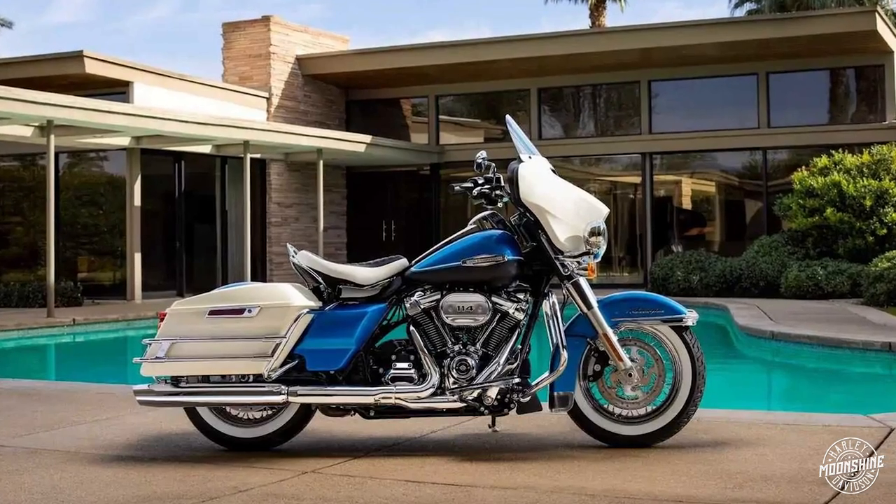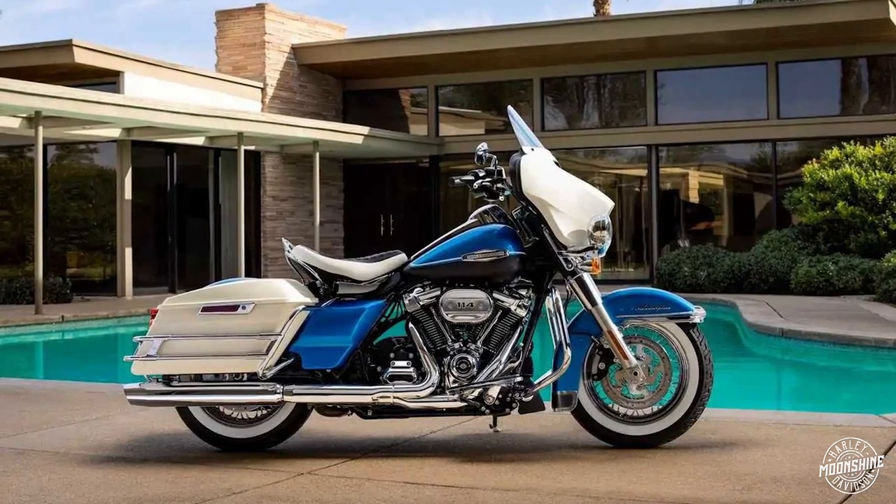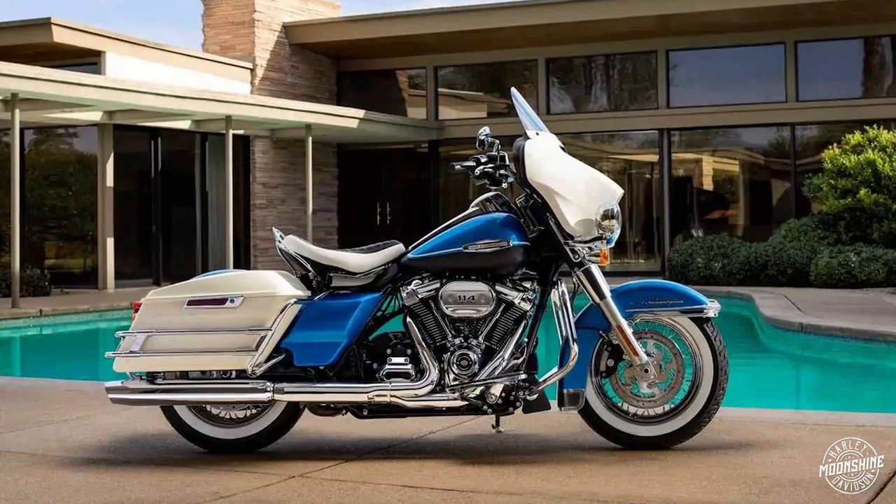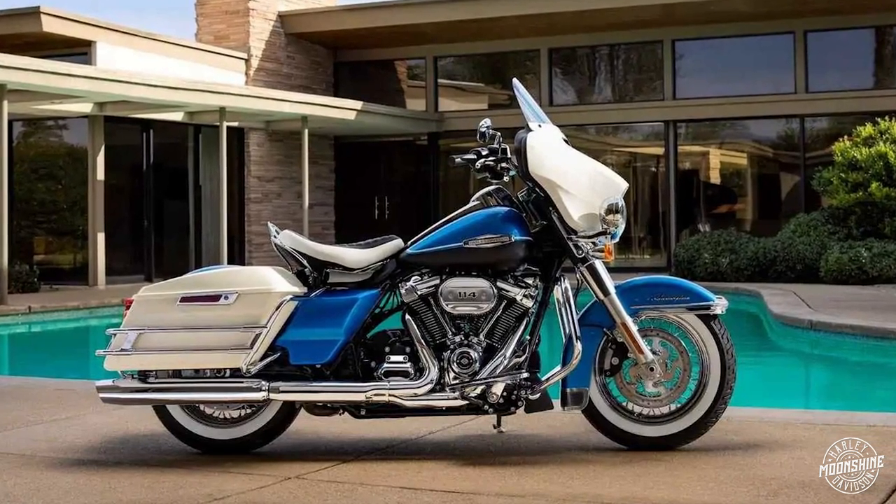In 2021, we had the Revival. It was a 1969 classic that was blue and white — an amazing motorcycle with a front batwing fairing. Those bikes went fast. Those were one of my favorites that we brought back.